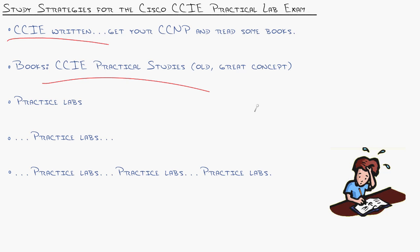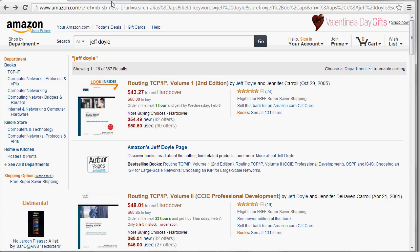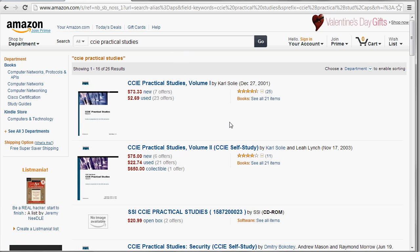Let me show you the number one book I used: CCIE Practical Studies. It's lab after lab after lab, concept after concept. They present a scenario you want to accomplish, you try to figure it out, then the author goes through it step by step — explaining the scenario, how the technology works, why you'd approach it that way, and then the exact commands you need. That book is gold.